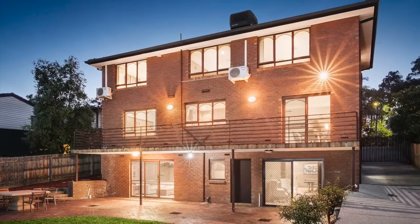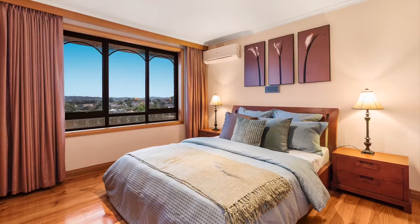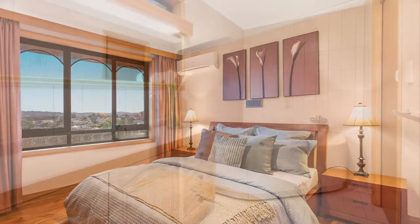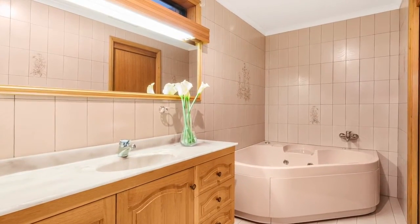There are five sizeable bedrooms across two levels. The master is appointed with a walk-in robe and private ensuite, whilst the remaining bedrooms and home office share the spa bathroom.